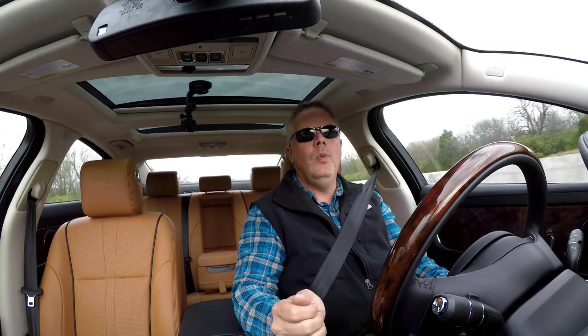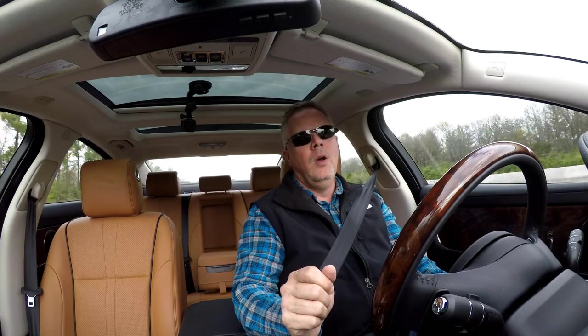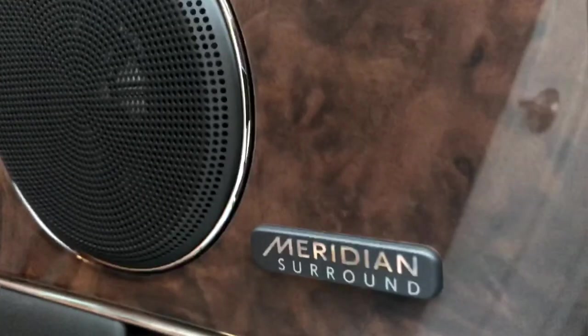The XJ is equipped standard with an 825-watt, two-voiced subwoofer, 20-speaker Meridian sound system, and it sounds outstanding. It really wouldn't be easy to demonstrate it as we're driving down the road today, but just take it from me — it's a great place to be with this stereo system.